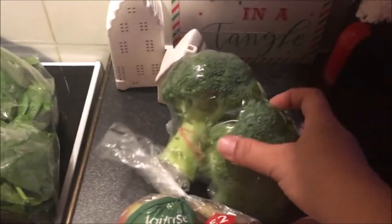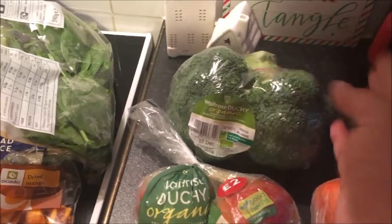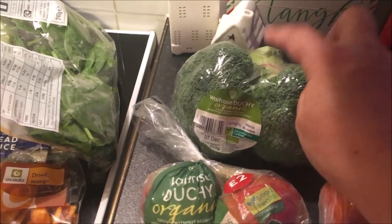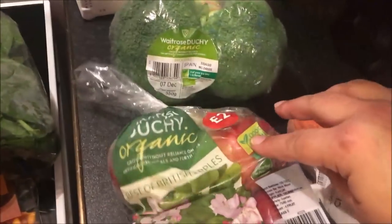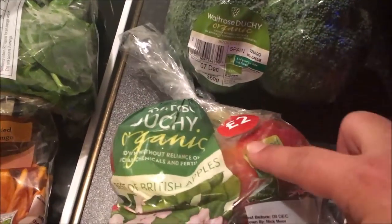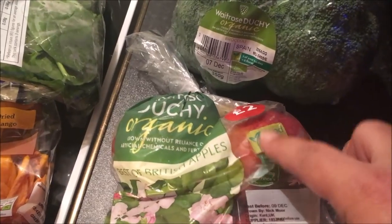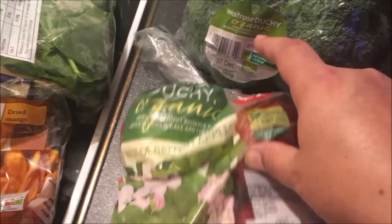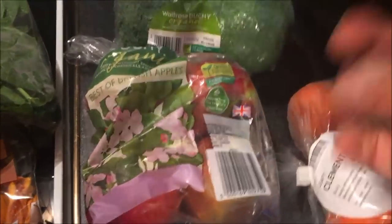I got some baby spinach and some organic broccoli. This was actually twice the price I would normally pay, but it is organic and I just bought it because I was shopping there. I also got some apples — again the Duchy brand, two pounds. I usually pay two pounds for the ones in Tesco's but I get one fewer apple there, so to be fair, Waitrose gives you an extra apple — though they're not organic.